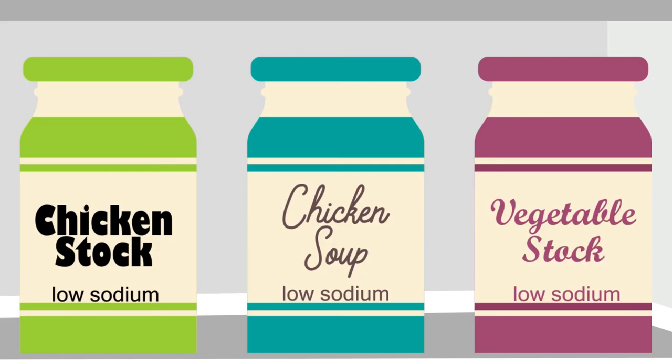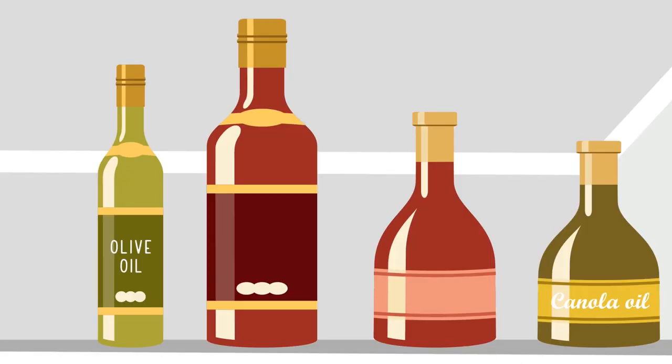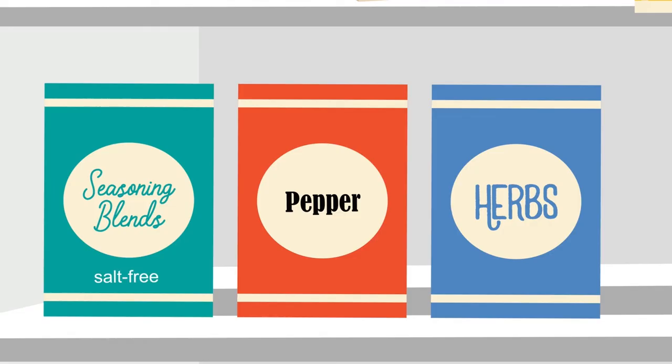Making soup: low-sodium chicken or vegetable stock and canned vegetables with no salt added. For meal prep, use non-tropical vegetable oils like canola and olive. Spices: dried herbs, spices, or salt-free seasoning blends.